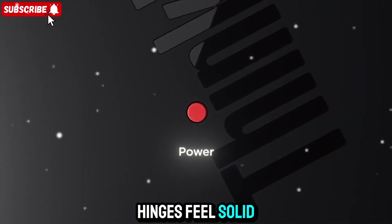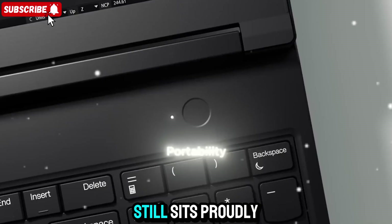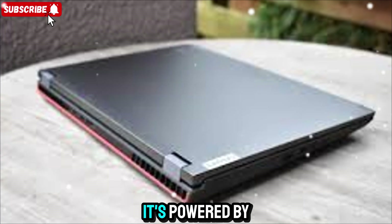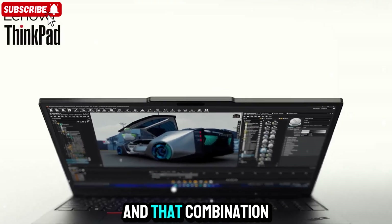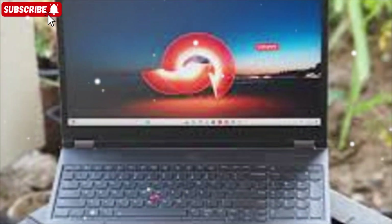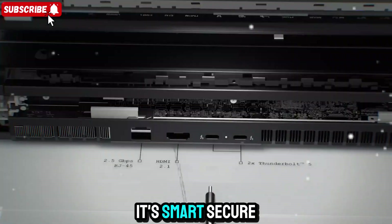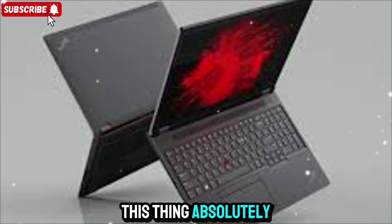The hinges feel solid. The lid opens with that signature ThinkPad smoothness. And yes, the red trackpoint still sits proudly in the middle of the keyboard — it's not going anywhere, and that's a good thing. Inside, this thing is a beast. It's powered by Intel's latest Core Ultra 9 processors with Intel vPro. That combination is not just about raw speed — it's about intelligence and control. The vPro platform brings enterprise-level manageability and extra security, which means this machine isn't just fast, it's smart, secure, and reliable for business.